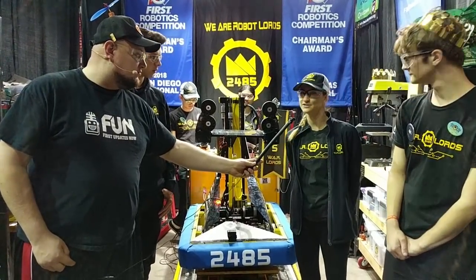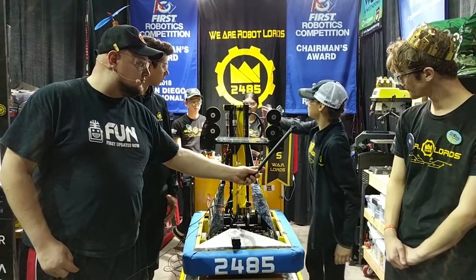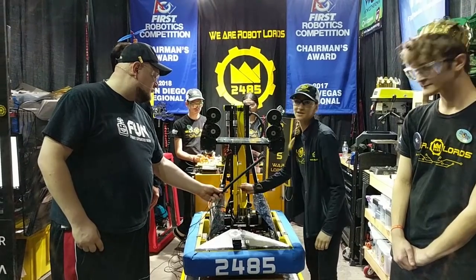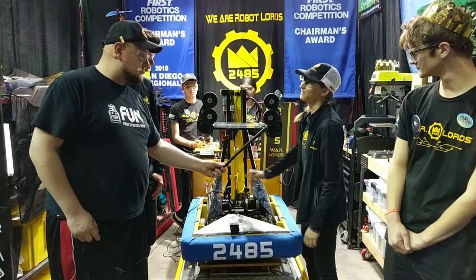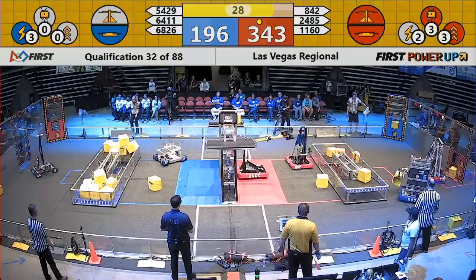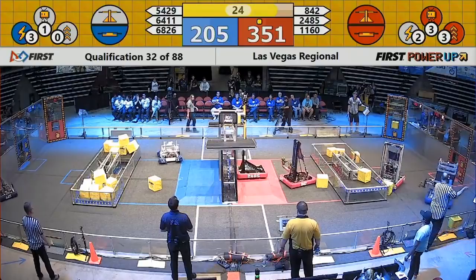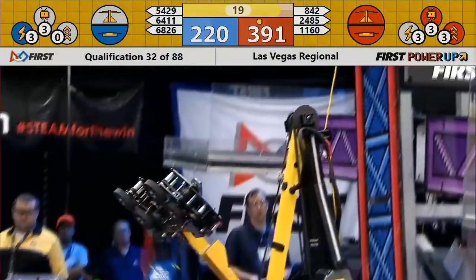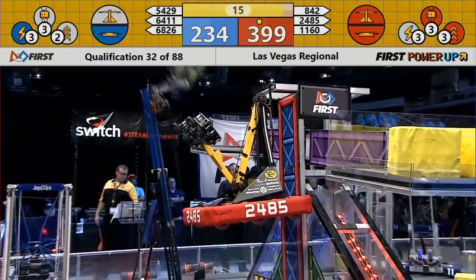It was 100% student-designed. We basically attached a winch. You can see this right here — it's just our rope and then our hook, which is actually encased in a sheath right now so you can't see it. But basically, the arm goes up with the rope attached, and then we hook on, and then the hook drops onto the bar. And then you just use the motor and climb up. Simple, but works really well.